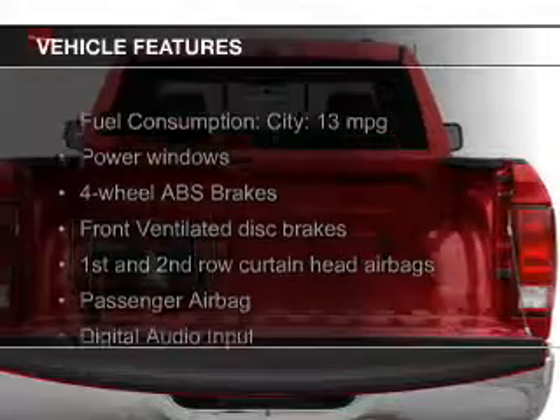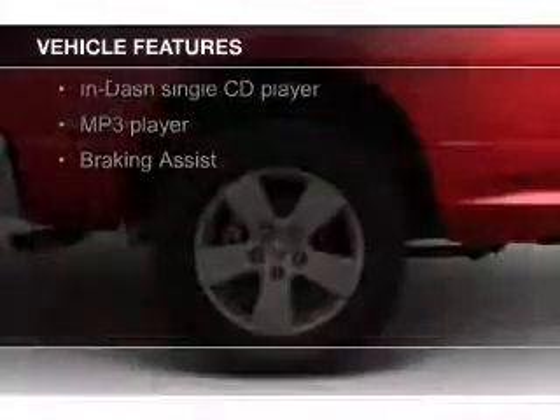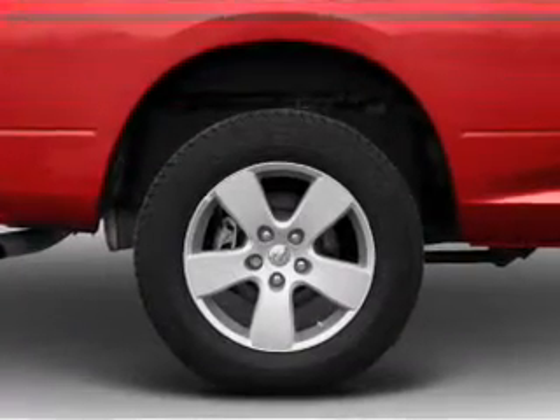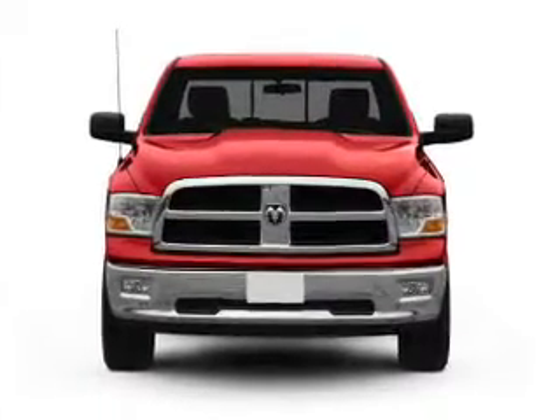The features include Sirius XM satellite radio, digital audio input, an adjustable tilt steering wheel, an MP3 player, privacy glass, power windows, power steering, and an AM-FM stereo with a CD player.